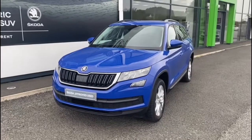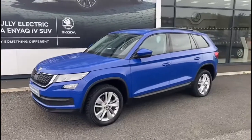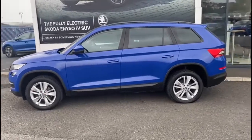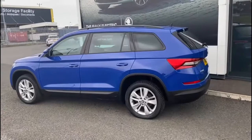Here we have a 2018 Skoda Kodiaq. It's a 2.0L TDI SE Technology model and it's a 4x4. The vehicle is a 7 seater and as you can see it's finished in energy blue paint.